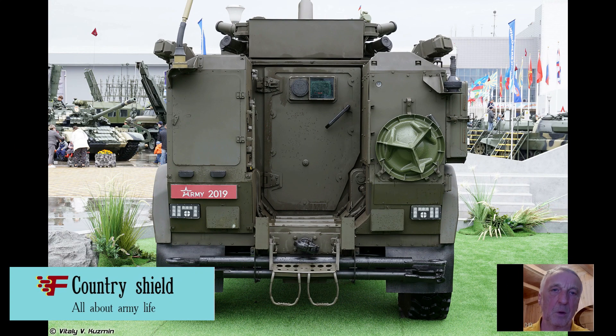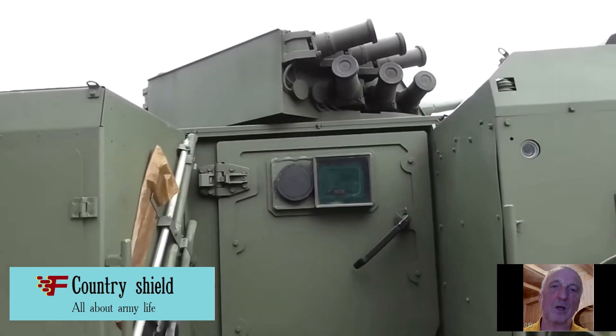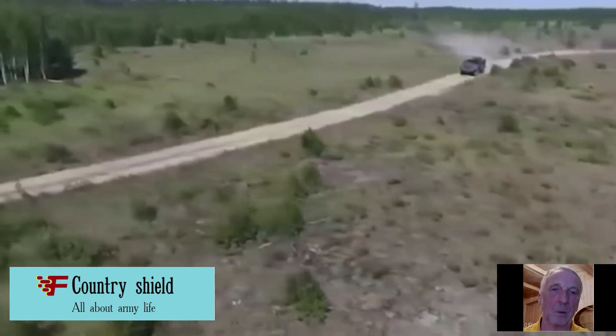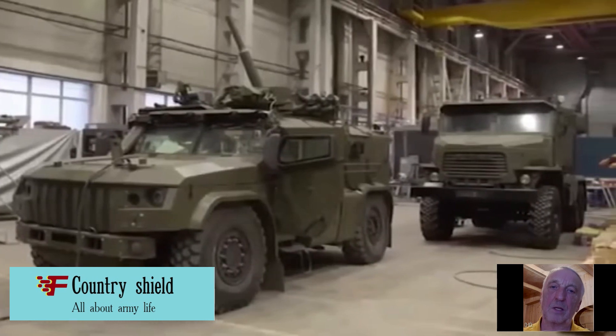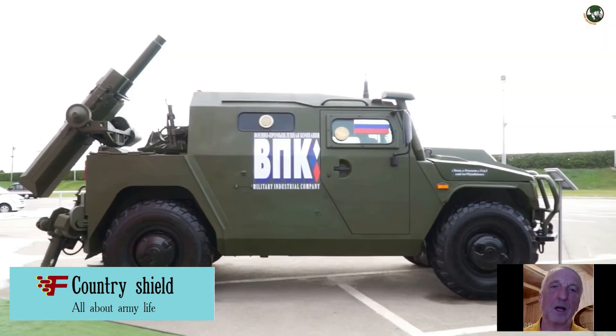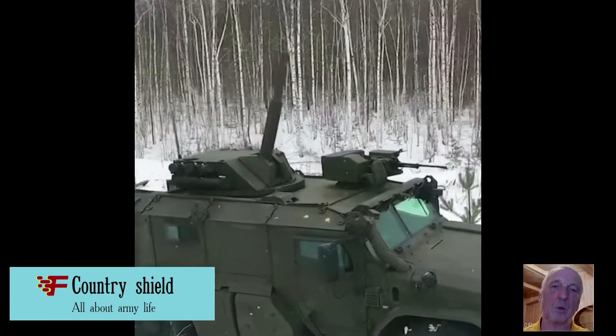Drak is built on the basis of the wheeled chassis K-4386 Typhoon VDV. This is a two-axle machine with a gross weight of about 14.5 tons, capable of moving at high speed on the highway or off-road. The body of the armored car provides all-round protection from bullets and shrapnel, and the crew and internal units are also protected from undermining mines under the wheel and bottom.